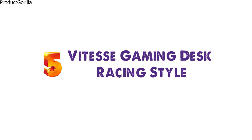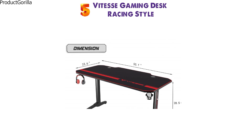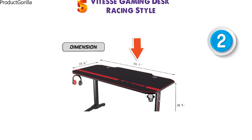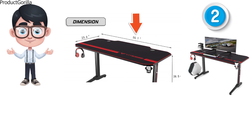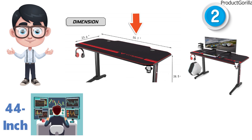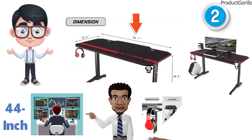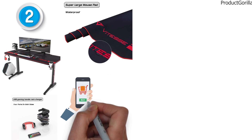At number 5 we have the Vitask Gaming Desk Racing Style. This desk is 23.6 inches deep and is available in two different versions. The first version is the bigger 55-inch version that can support multiple gaming monitors and still has lots of space, and the other is the 44-inch version that can still support multiple gaming monitors but might lack the extra space you need. The table comes with various features such as a headphone hook, cup holder, and gaming handle rack. The Vitask is also a giant mouse pad, so you won't have to buy one.